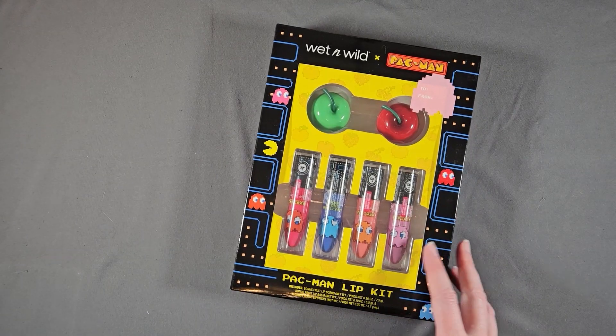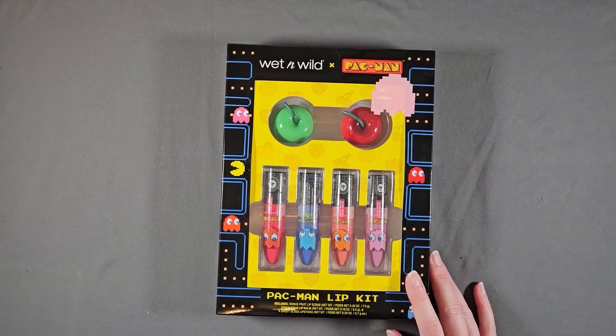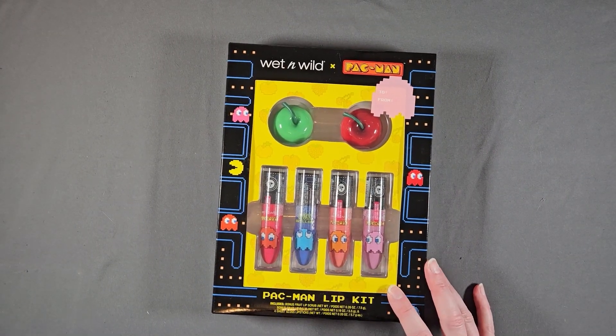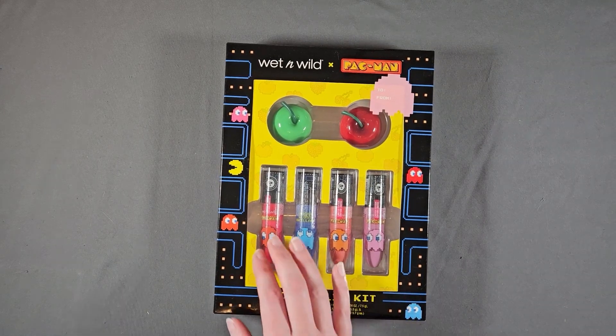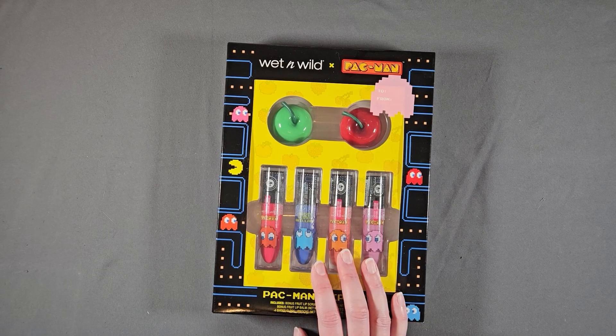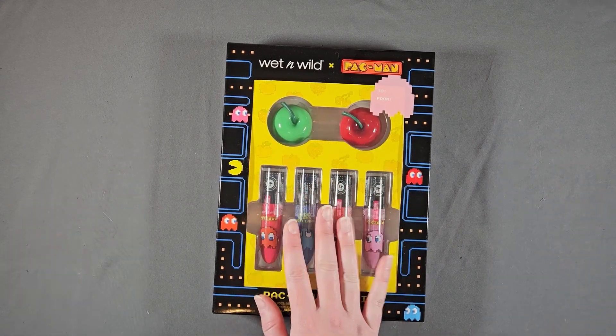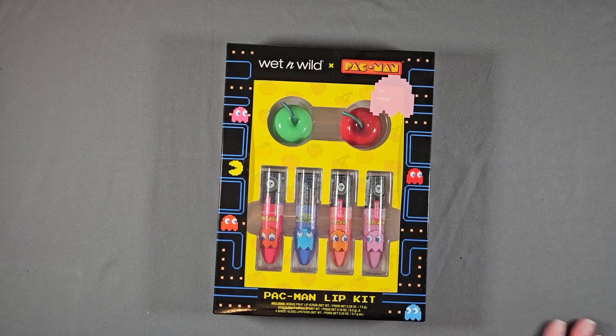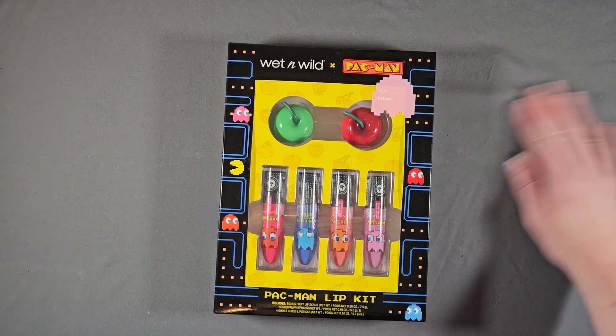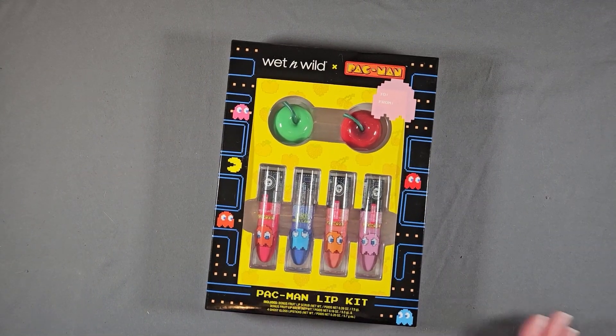I've got this Pac-Man kit. Again, the palette is in my palette collection. I did buy this because I thought it was adorable and it was on sale when I was first getting into makeup. Obviously the lip colors I will never wear. These I would use, but I don't want to open this. I'm not really a memorabilia person, but it's cute.